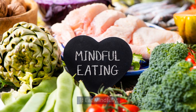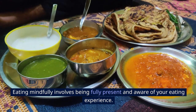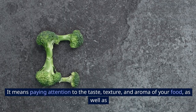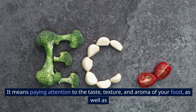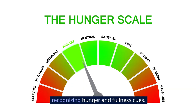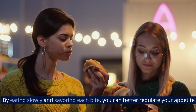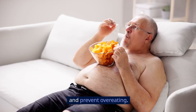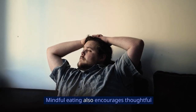One: eat mindfully. Eating mindfully involves being fully present and aware of your eating experience. It means paying attention to the taste, texture, and aroma of your food, as well as recognizing hunger and fullness cues. By eating slowly and savoring each bite, you can better regulate your appetite and prevent overeating.